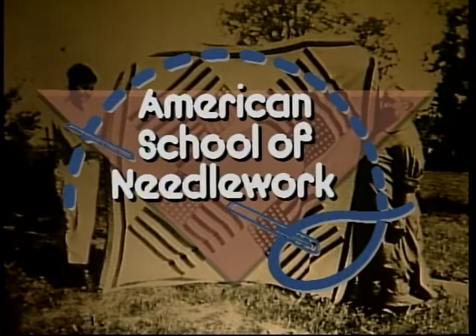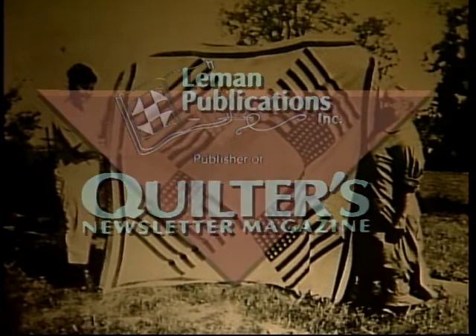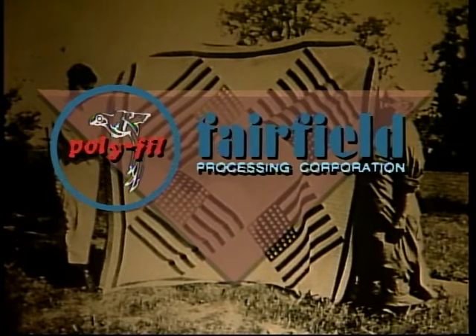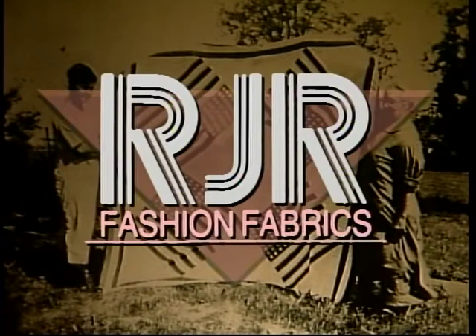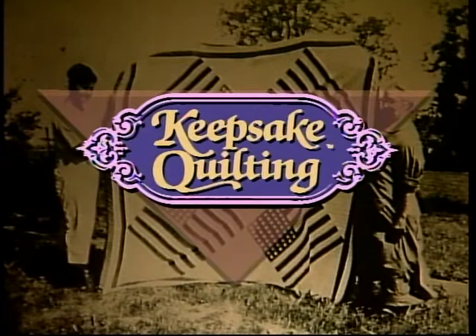Major funding for the Great American Quilt is provided by American School of Needlework Incorporated, publisher of books in all areas of needlework; by Lehman Publishing, publisher of Quilters Newsletter Magazine, the magazine for quilt lovers; by Fairfield Processing Corporation, maker of Polyfill brand products for crafting; by RGR Fashion Fabrics, where innovation is a tradition; by New Home, changing the way America sews; and by Keepsake Quilting, publishers of the Keepsake Quilting Catalog, The Quilter's Wishbook.